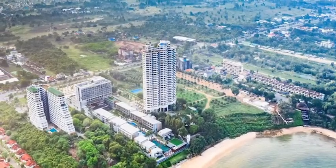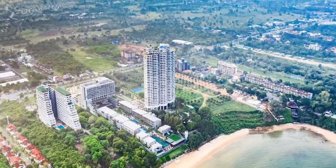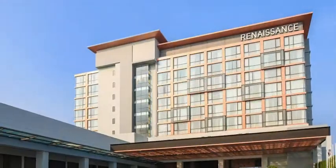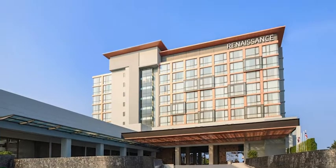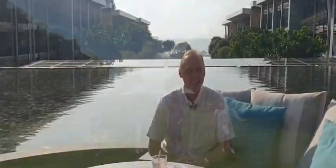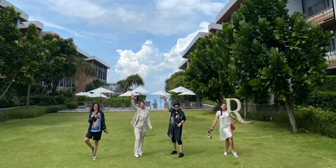Sawasdee krap and a very warm welcome to the Renaissance Pattaya Resort and Spa here in Pattaya. We are just a very short drive away from Bangkok — about an hour and 45 minutes, mainly on the motorway — which brings you to our beautiful beachside resort. We have many activities and many room-type facilities to offer, and I would like to take this opportunity today to introduce our resort to you.